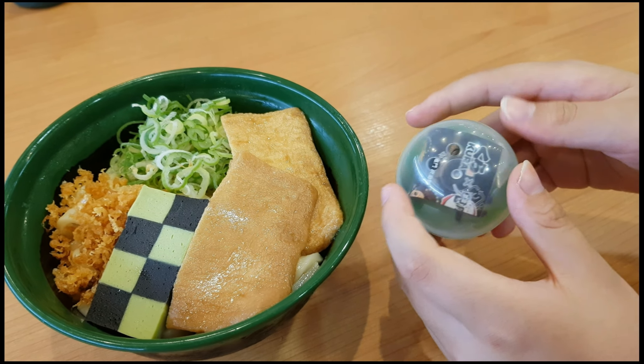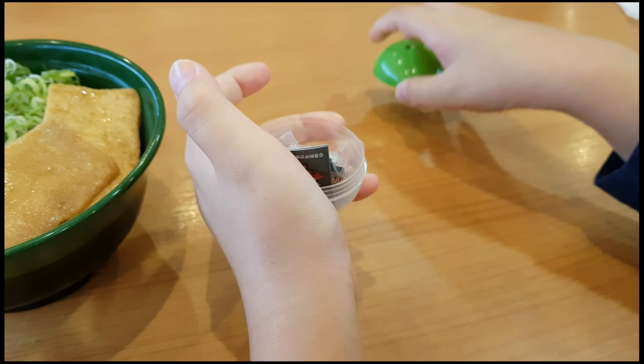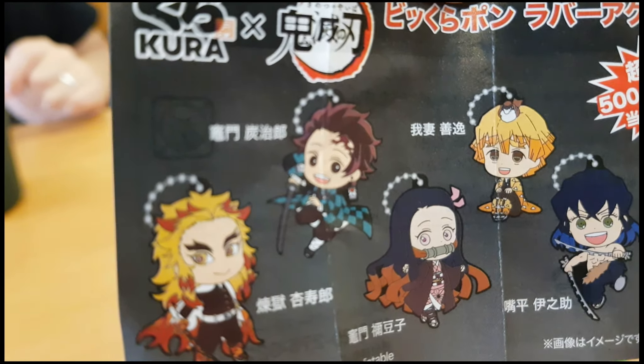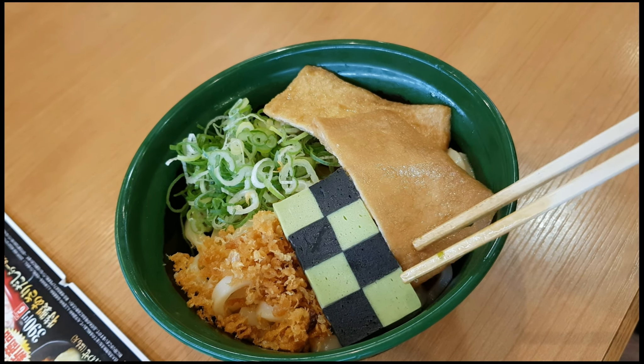Let's see what is inside the capsule — let's crack it open. We got Tanjiro! There are more characters you can get. I think a rare character is Kyojuro. This is how the udon looks.